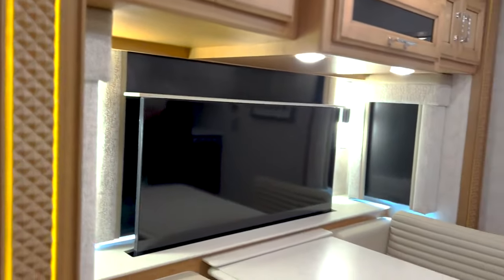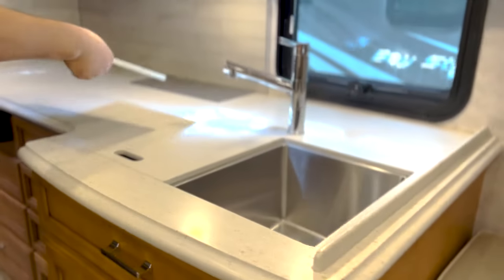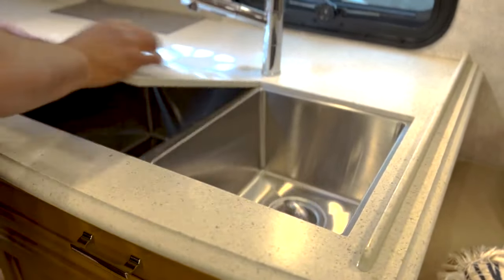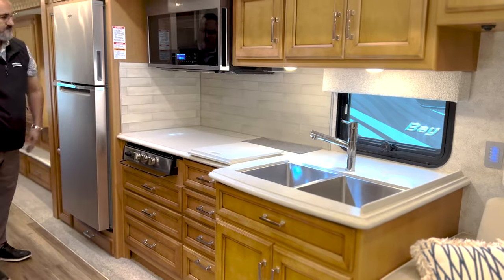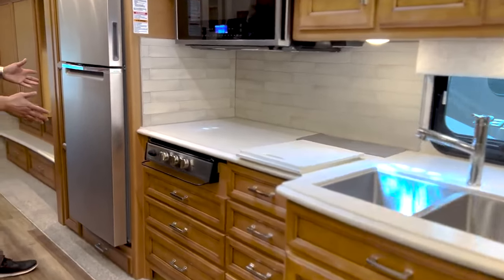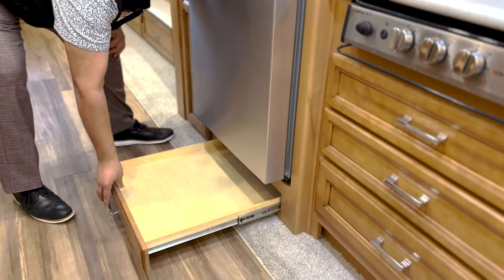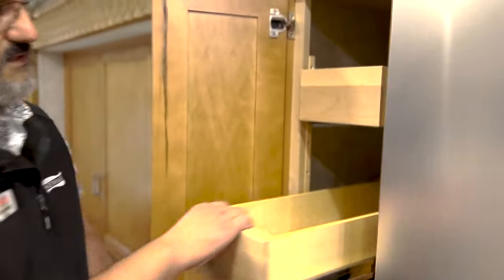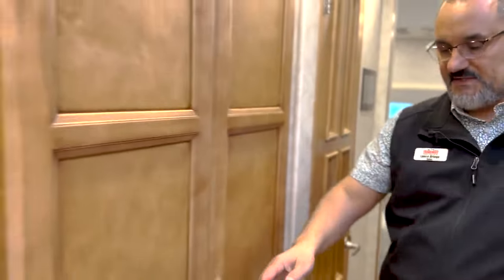Coming into the kitchen, you're going to see a really nice deep countertop, which is great if you want to bring extra appliances like your coffee pot, toaster, or blender — you've got room for it all. Nice double stainless steel sink, generous overhead cabinet space, and look at all these drawers — tons and tons of drawers and they're going to be soft close. You've got your Whirlpool residential refrigerator. I like this little hidden storage down here for baking sheets and all that. There's a great little pantry storage right next to it, plus an extra large pantry system just across from the kitchen counter. Tons and tons of storage.